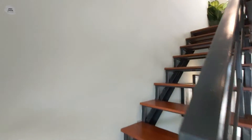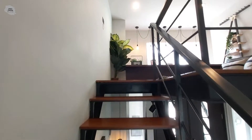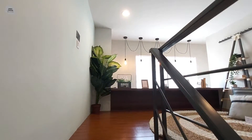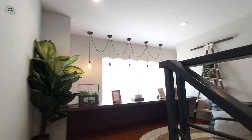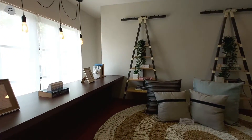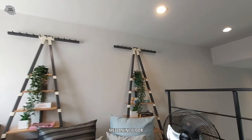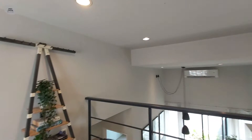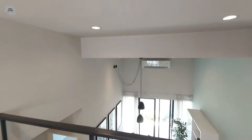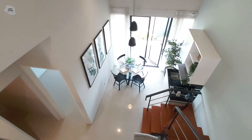Satu lagi keunikan dari rumah Scarlett Plus di Grand Sunrise ini adalah ruangan mezzanine yang terletak di area utama dari rumah. Ruangan mezzanine ini bisa kita fungsikan untuk ruangan kerja, ruangan bersantai, maupun ruangan belajar untuk anak. Dari ruangan mezzanine ini kita bisa melihat langsung ruangan living maupun ruangan dining di lantai satu dari rumah tipe Scarlett Plus.